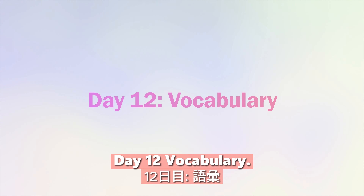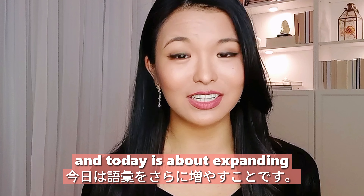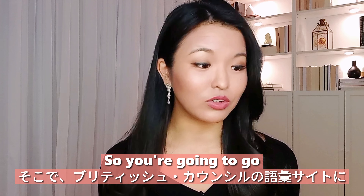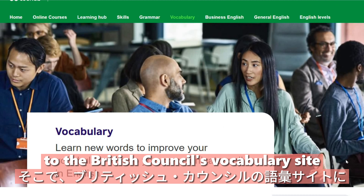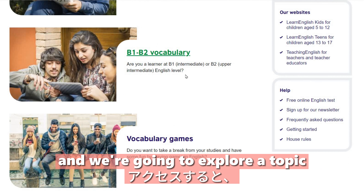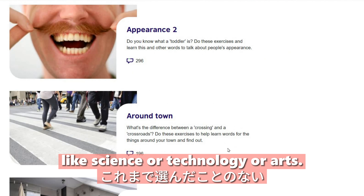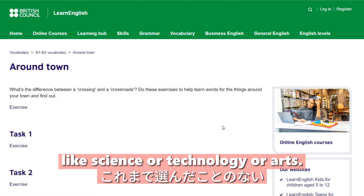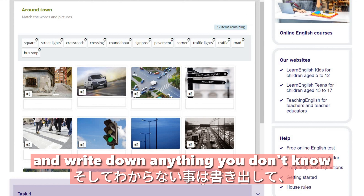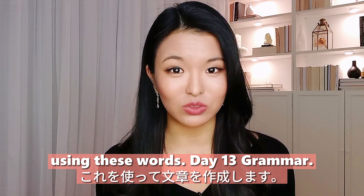Day twelve: vocabulary. Today is about expanding your vocabulary even more. Go to the British Council's vocabulary site and explore a topic you haven't explored before, like science, technology, or arts. Do the tasks, write down anything you don't know, and then create a sentence using each new word.